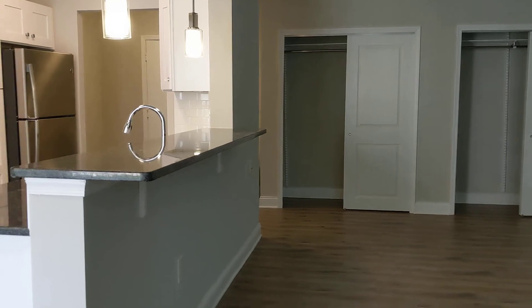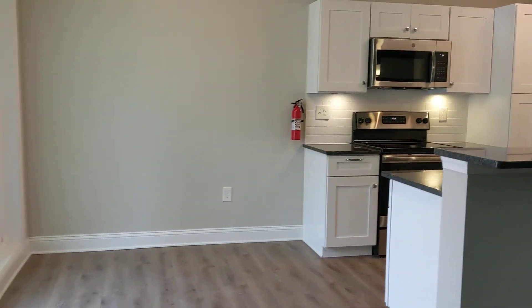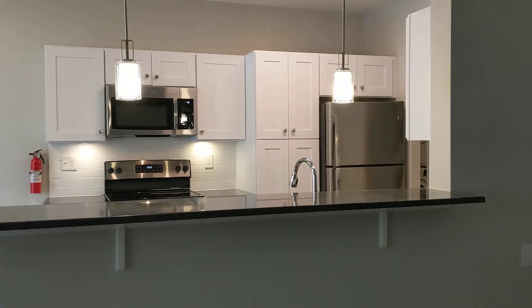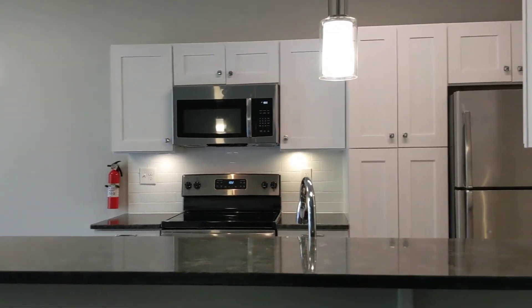Two large closets with the Alpha closet system from the Container Store, your dining space, updated lighting featuring many LED lights, and newer appliances.